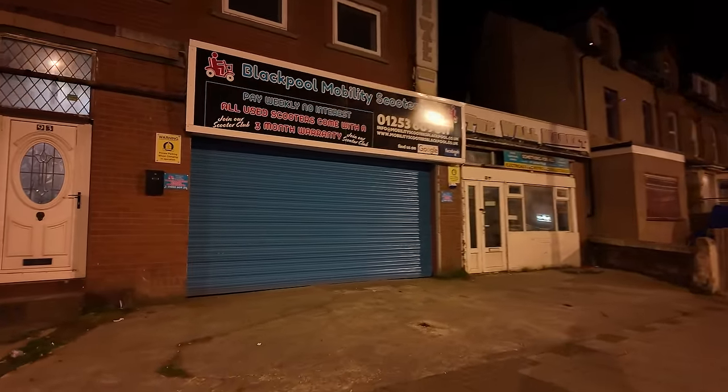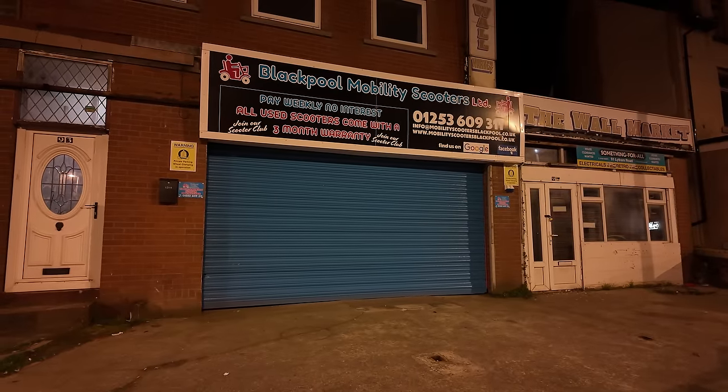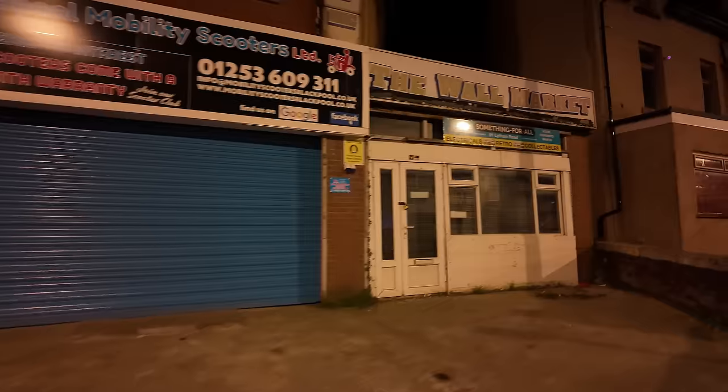Blackpool Mobility Scooters Limited — that's an idea. I could get myself a mobility scooter with my bad foot. That'd be something, wouldn't it? Me scootling around Blackpool on a mobility scooter. I probably could claim one with my condition. Let me know in the comments if it's a good idea.